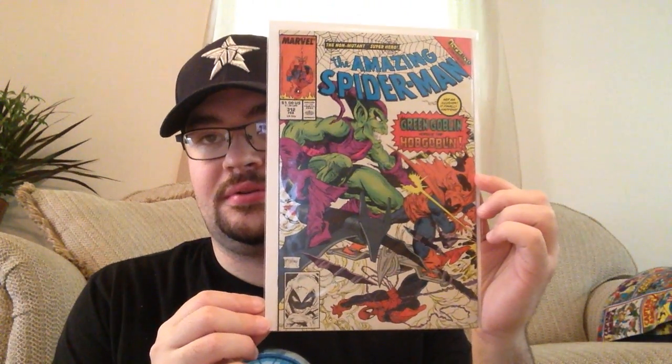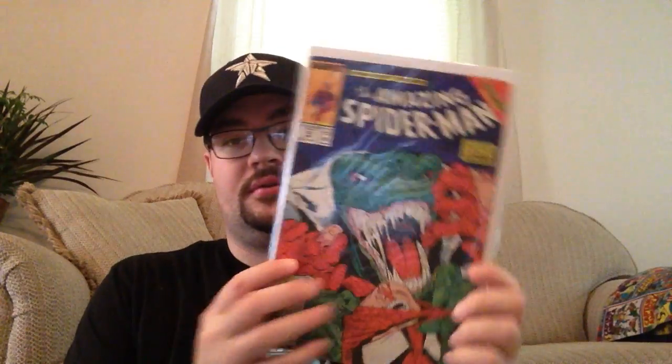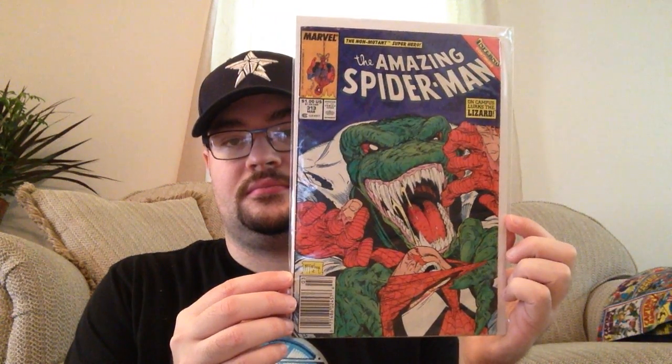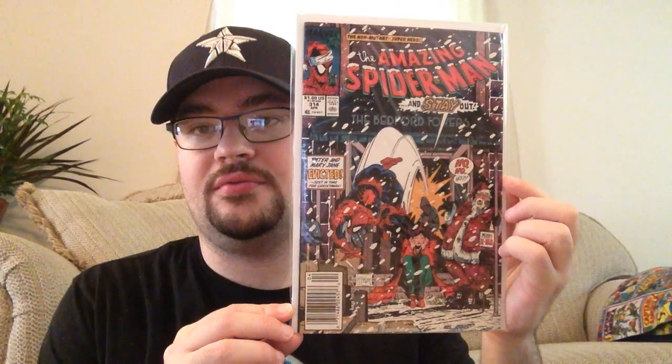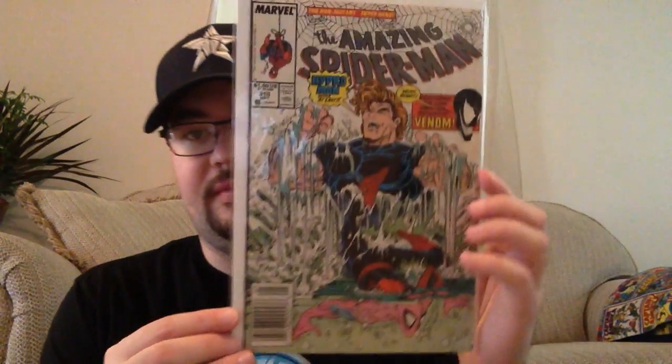Then we've got a Lizard cover, and a Christmas cover — I think both collectors like the Christmas covers. And another McFarlane, Hydro-Man, on number 315.